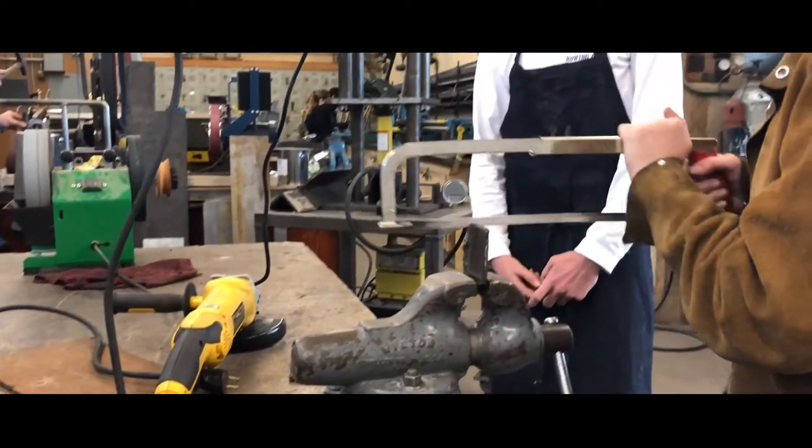The favorite unit that's probably been taught is definitely machining on the lathe. Unofficially though, I have been smelting a lot of things, so that's also been fun.